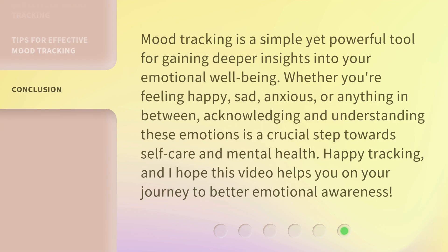Mood tracking is a simple yet powerful tool for gaining deeper insights into your emotional well-being. Whether you're feeling happy, sad, anxious, or anything in between, acknowledging and understanding these emotions is a crucial step towards self-care and mental health. Happy tracking, and I hope this video helps you on your journey to better emotional awareness.